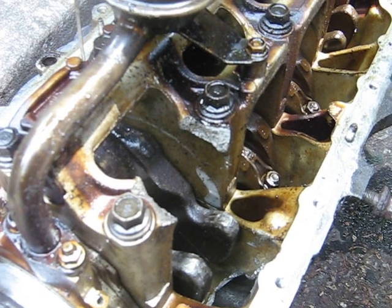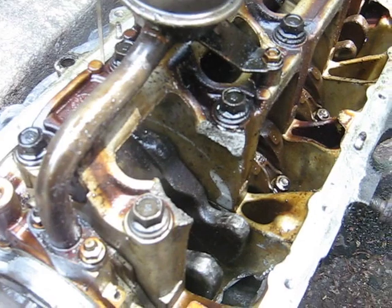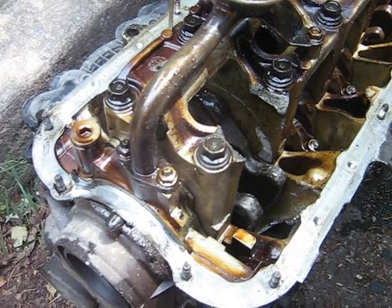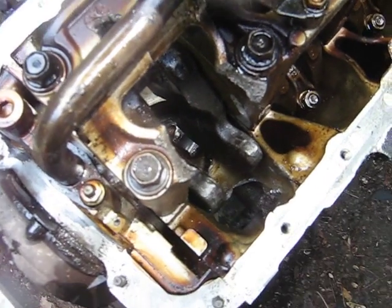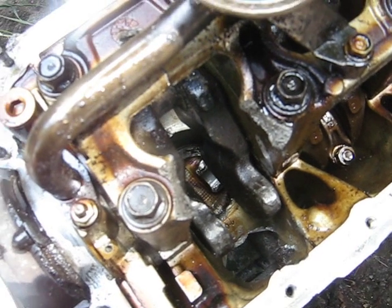I just wanted to make this video to show you what kind of damage can happen to your engine if you run it low on oil even once. This engine here is a 2002 Honda 1.7, and it was being driven down the freeway at about 70 miles an hour when it let the connecting rod go.